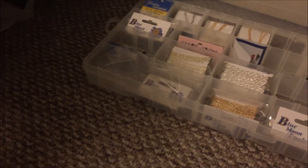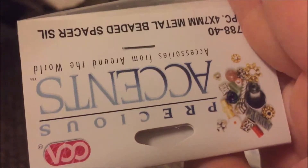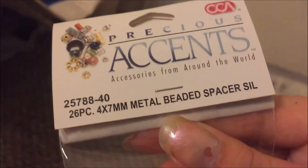Oh yeah, these are really cute. I saw more of what she did with her actual seed beads — I didn't see many metal embellishments on her jewelry, which may be the reason why there are so many of these in here. They're pretty exciting. I'm not sure if these are real silver — she has them marked as silver — but they're Precious Accents, kind of neat. The brand's not super important to me.